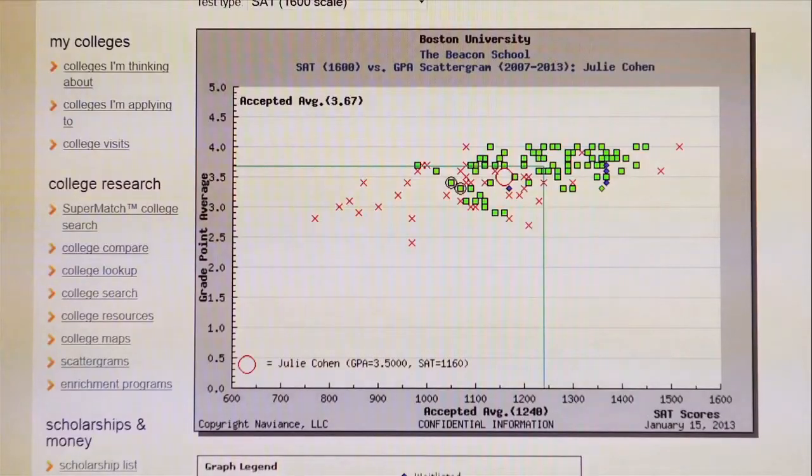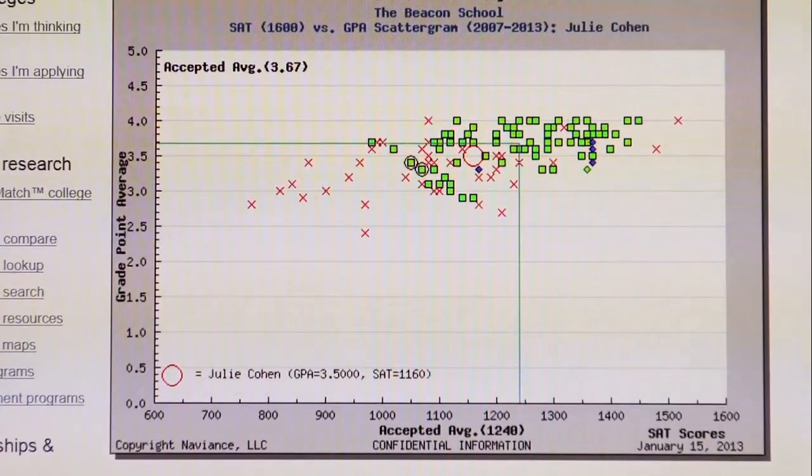Another tool that you can use to help distinguish reach, target, and likely are scattergrams. Scattergrams are graphs that show application results of our students for the past six years. The green squares on this graph show Beacon students who have been accepted.